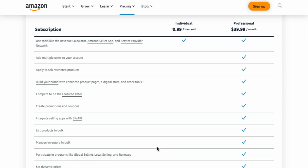Now the first one is apply to restricted products. What that means is basically being able to sell the hot brands — Nike, Adidas, Lego, Disney — on Amazon. If you have the individual account, you're not going to be able to sell these products, and those are the ones that make most of the money. So if you do want to sell those products, the professional account would be best for you.